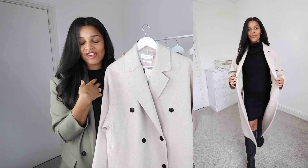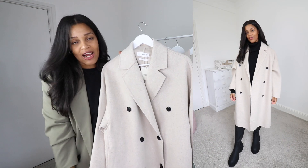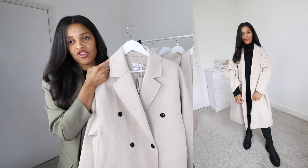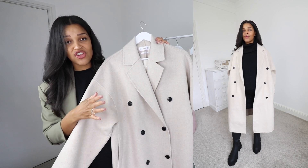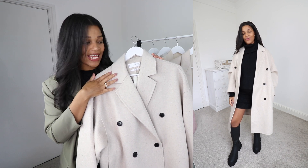I've styled this one with my black turtleneck dress and lug sole boots for an all-black look underneath, and I really love that. But as I said, you could dress this even more casually — just throw it on with jeans and trainers — or you could throw it over a dress and heels if you're going somewhere a little fancier. I'm really happy with this one and I think it's going to be the one I keep.